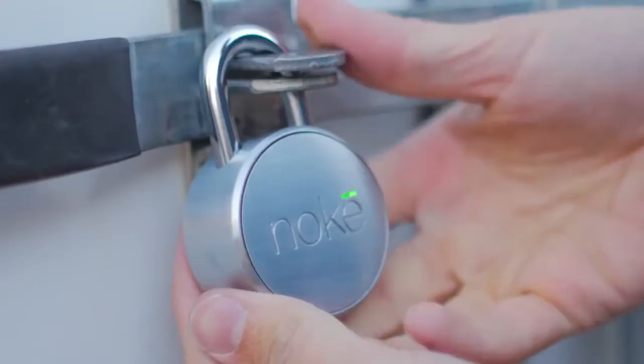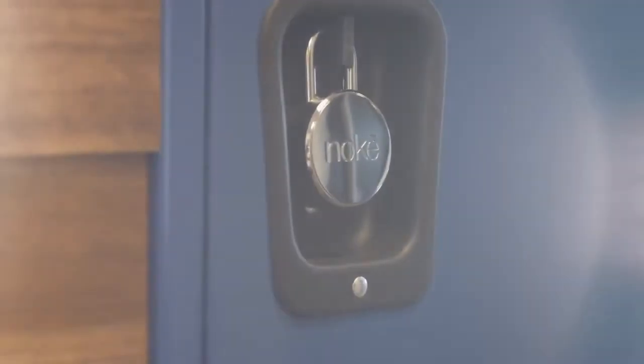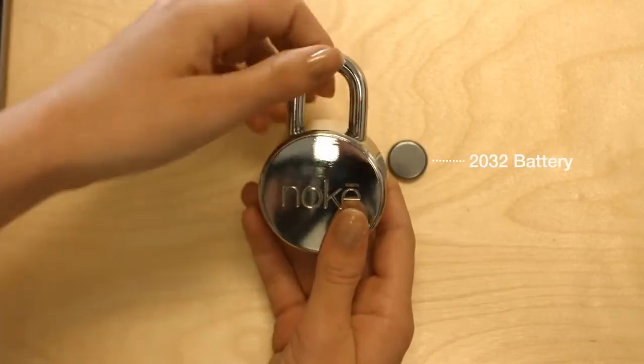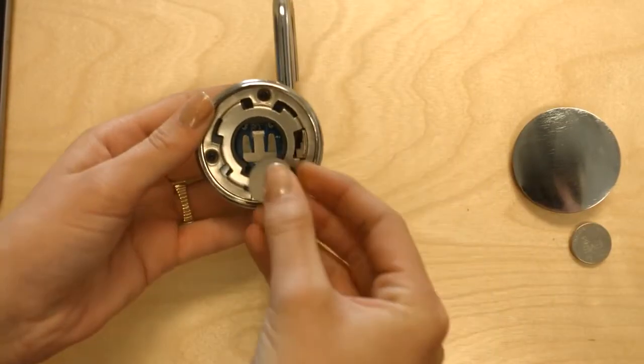Product design is our passion. Form and function complement each other in an attractive and simple design. We made the No Key with a water-resistant shell, devoid of any external buttons, and built with a user-replaceable battery that lasts over a year. When it's time to replace the battery, simply unlock the No Key and replace it. No tools required.